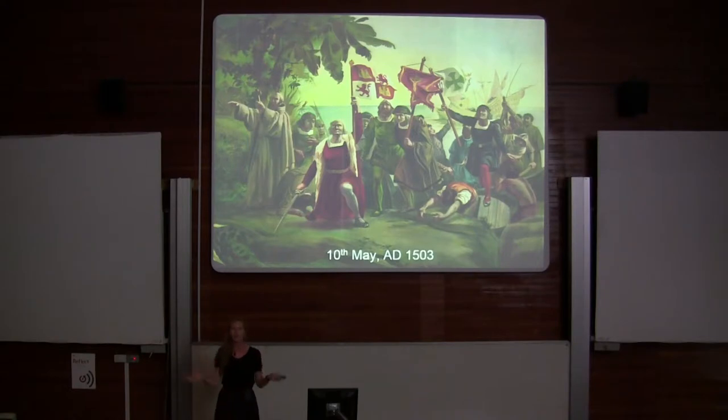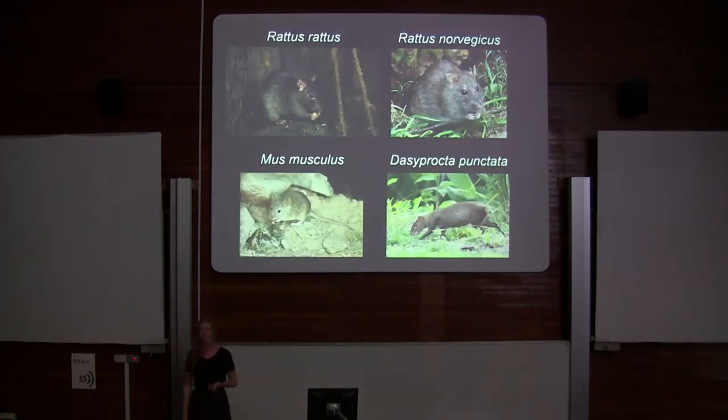Compare that to every other island in the Caribbean, which was settled up to 7,000 years ago. We've only had 500 years to change things on this island habitat. And that's enough time to change pretty much everything.